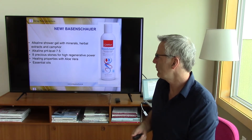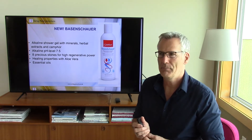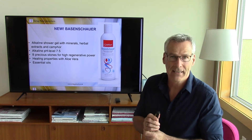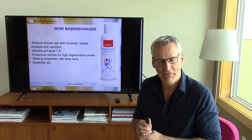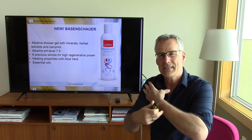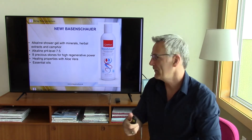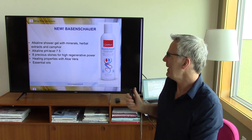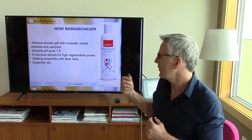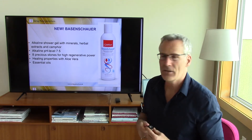The pH level is 7.5. Most of the shower gels you can buy are very acidic — pH level between 5.7 up to maximum 6. So that's very acidic; it will push back toxins and acids into the skin instead of releasing them. A high pH level pulls toxins and acids out of the skin. You have eight pressure stones for high regenerative power, healing properties like aloe vera, very good for our skin, and essential oils.